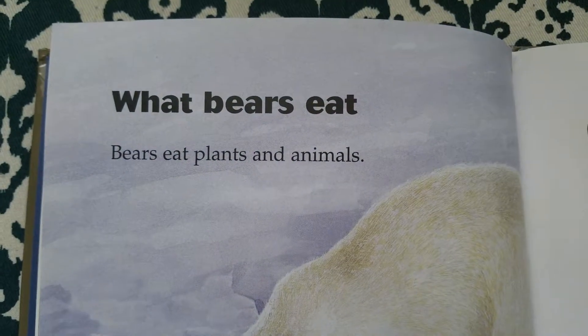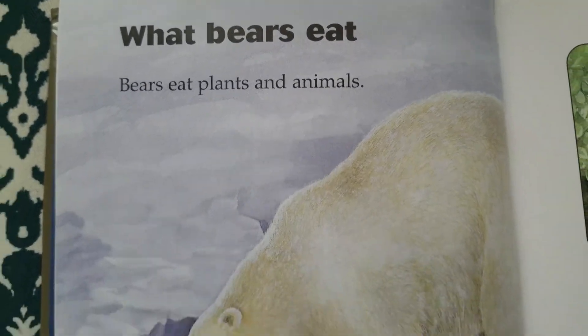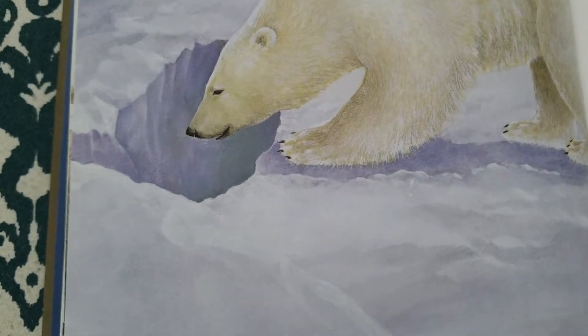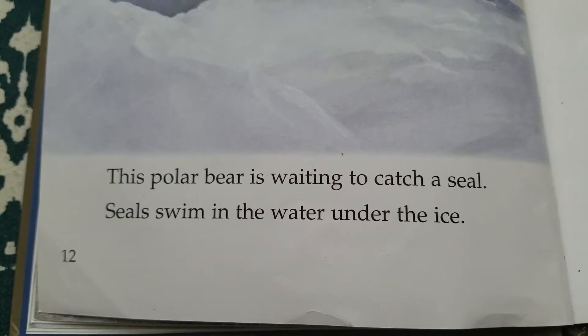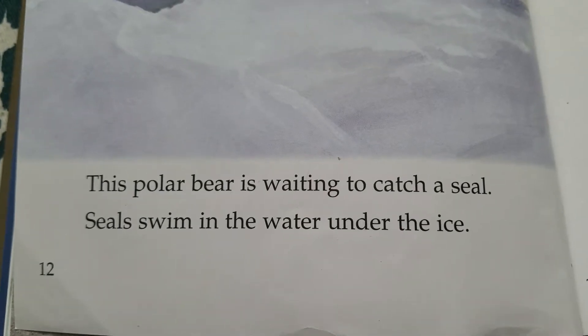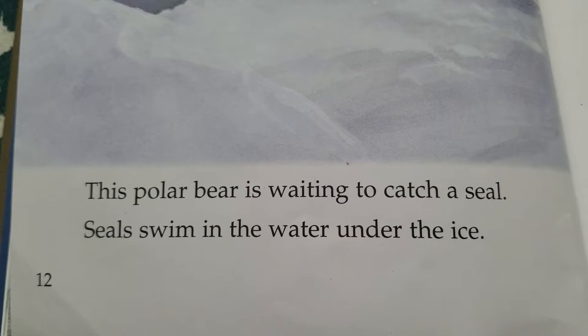What bears eat. Bears eat plants and animals. This polar bear is waiting to catch a seal. Seals swim in the water under the ice.